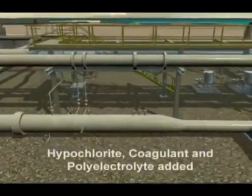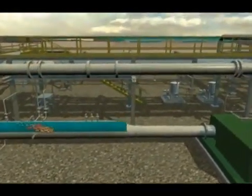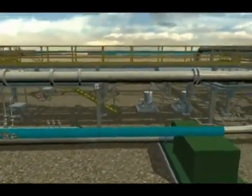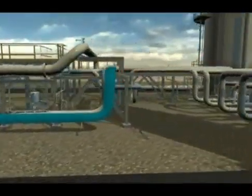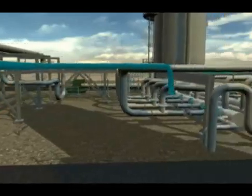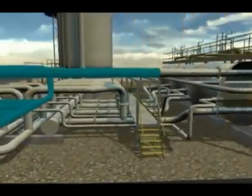Each of the nine new treatment modules will have feed pumps that draw seawater from the above-grade canal and send it to four high-flow sand filters. Poly electrolyte and coagulant are injected prior to the filters to enhance the filtration process, where hypochlorite is injected to kill the marine growth in the system.